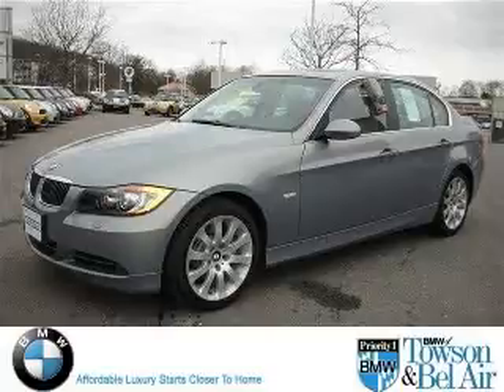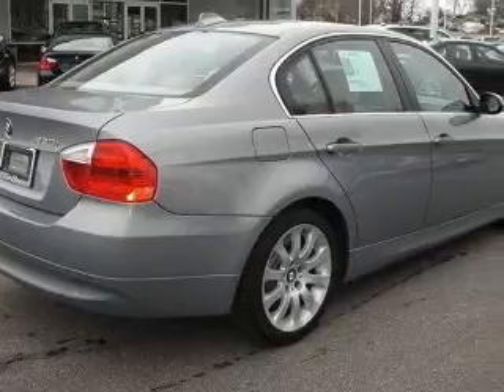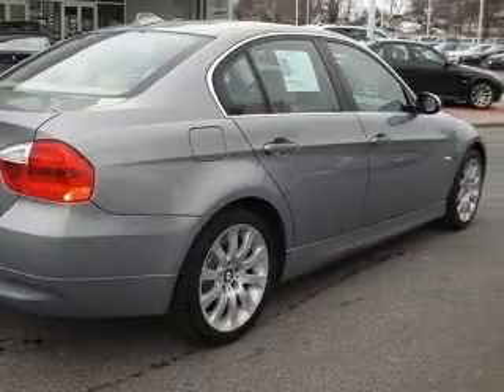We are proud to present this excellent 2006 BMW 330. This 330 has a six-cylinder engine and an automatic transmission.